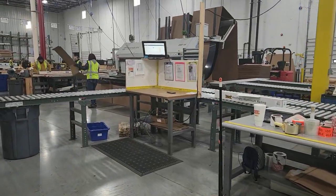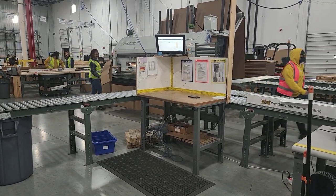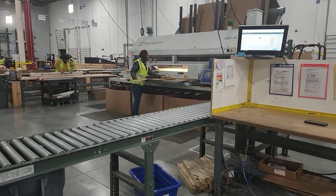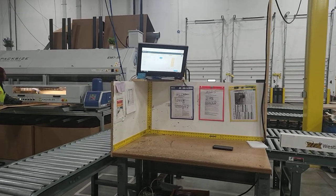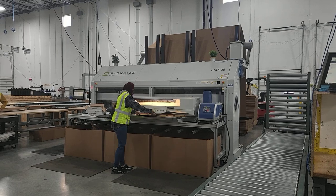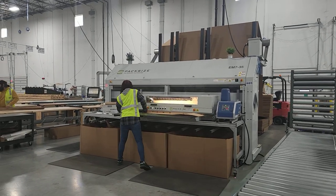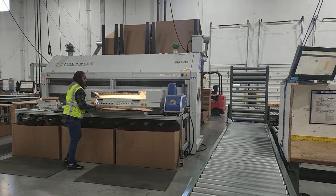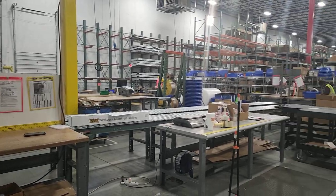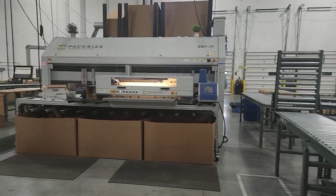Items get put into this corner slot. Once the package dimensions are entered into that computer, it goes right into the pack-size machine which makes a custom box. They put in three dimensions down to an eighth of an inch and out comes a box. They seal the box, bring the products, and run it back down the line for packaging and shipping. Normally this would be running full-time.